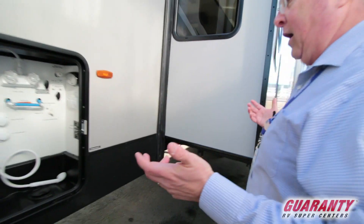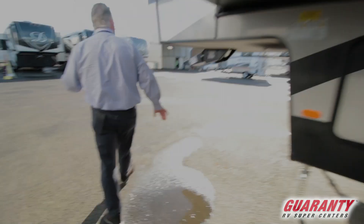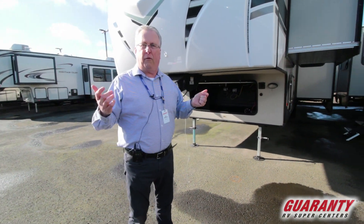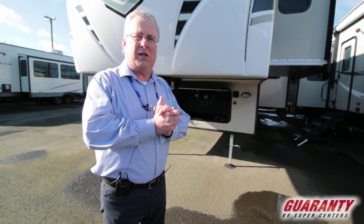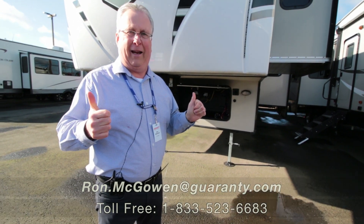This is a fully self-contained unit designed to be operated in all four seasons. My name is Ron McGowan — if you have any questions on this coach or any other, feel free to contact me directly at 541-968-6010 or Ron.McGowan@Guaranty.com. Thank you and have a great day.